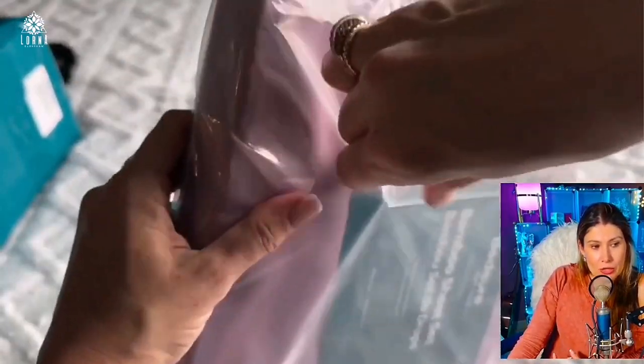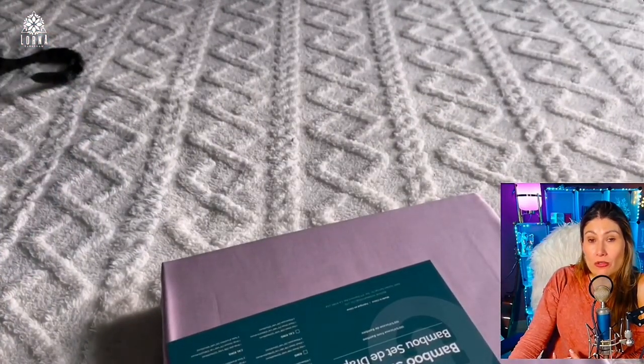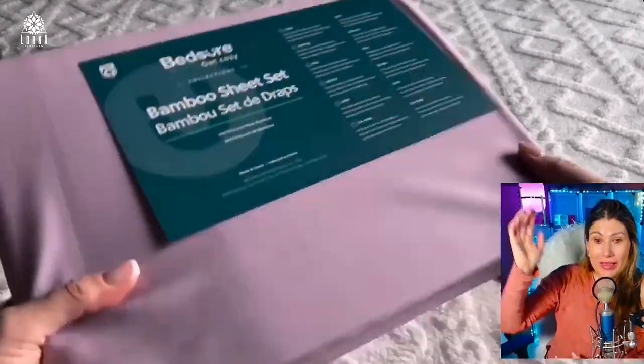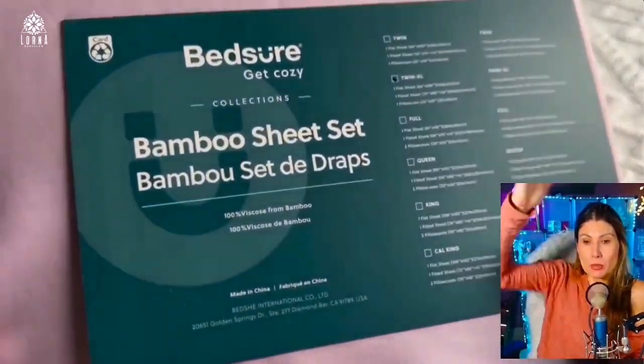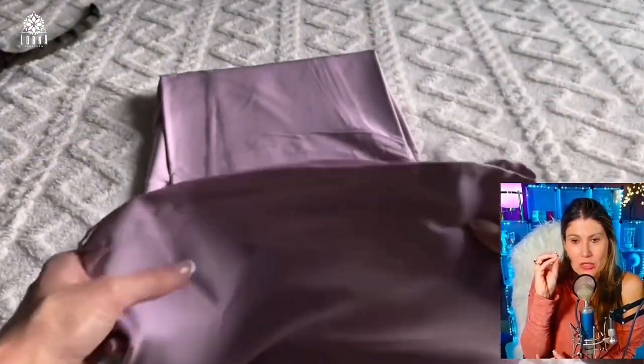This is how you're going to receive it — it comes nicely packed and you can see the shine. They are very cool especially if you're a hot sleeper. I love bamboo sheets and the way they move; they have like a special weight to them and even a sound — a bamboo sound.